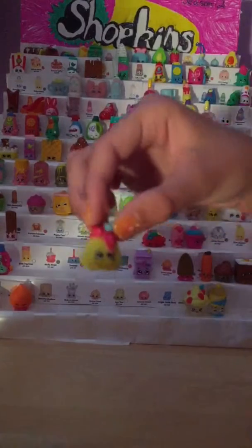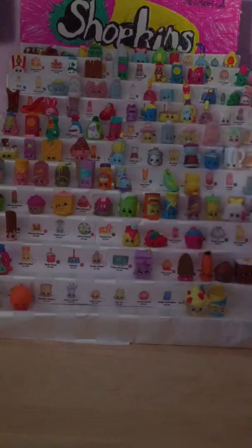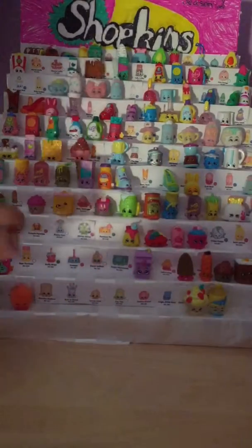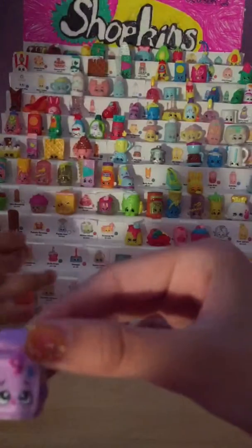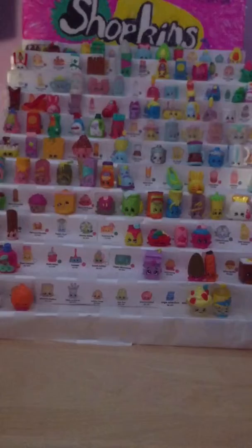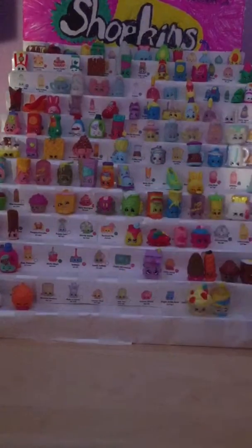Then we have Cocoa Lava, which is 2049. Then we have Fifi Fruit Tart, number 2050. Then we have Dandy Danish, number 2051. We have Cupcake Chic, which is 2052. We have Juicy Orange, number 2003. We have Wendy Washer, number 2098. Then we have Lisa Litter, number 2032. Sizzles, number 2034. Slicker Breadstick, number 2035.